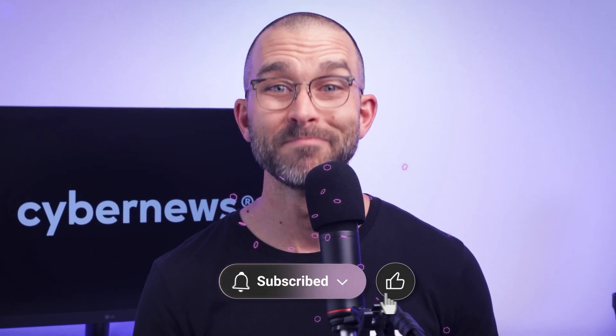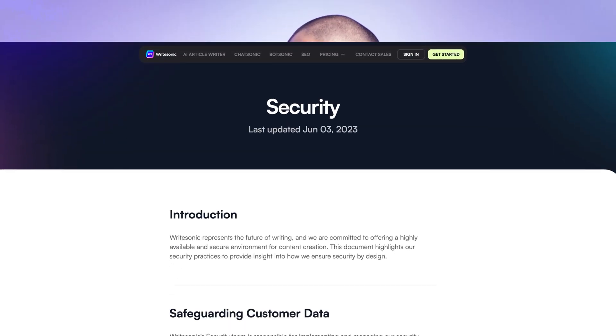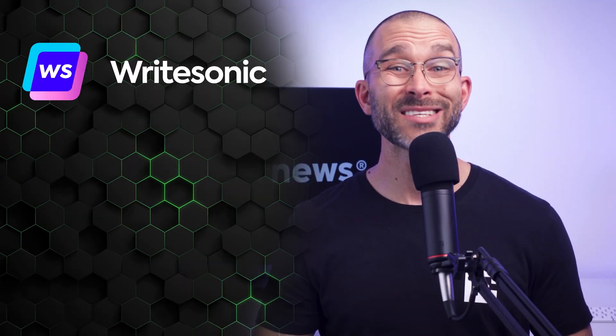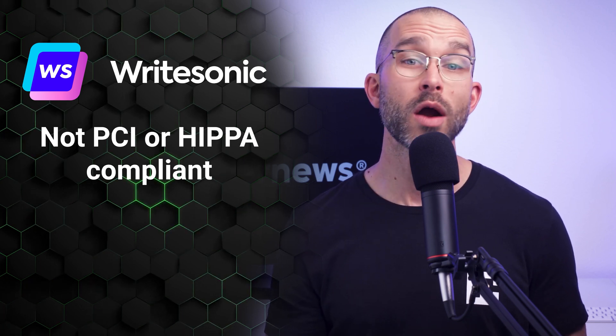If you like what we do here at CyberNews and want more content covering AI and other cybersecurity topics, like and subscribe. When considering various tools online, privacy has to be a concern, and it's no different with WriteSonic AI. It stores user data for analytics and marketing purposes in alignment with general data protection guidelines. However, for businesses and individuals dealing with highly sensitive information, there are notable limitations. WriteSonic does not offer compliance with the Payment Card Industry or Health Insurance Portability and Accountability Act, meaning it is not suitable for industries or tasks requiring stringent security measures, such as healthcare or financial services. I recommend against inputting any confidential or sensitive information into the platform. For general content creation needs, WriteSonic's data policies are likely sufficient, but those with higher privacy demands should weigh these factors carefully before integrating the tool into their workflows.